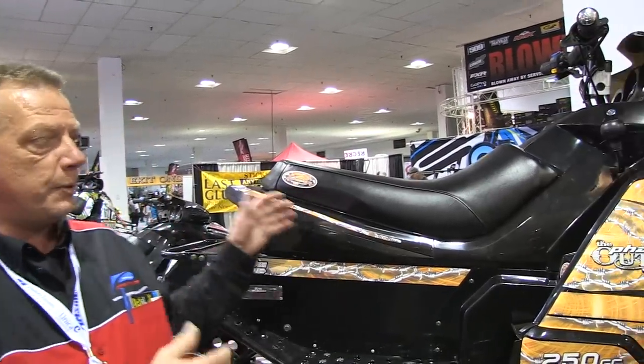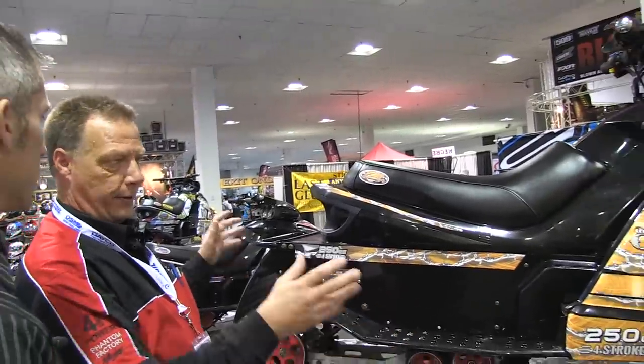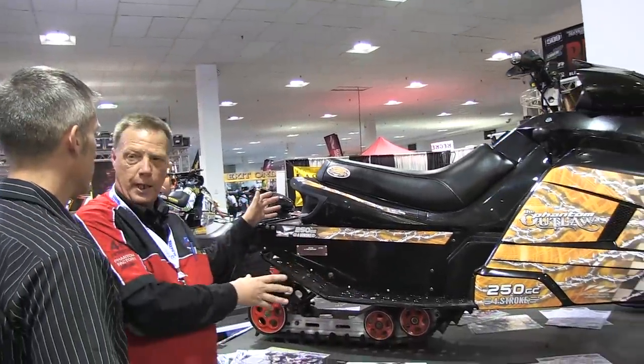It's a transition sled. So when the child gets off the mini 120s, there's nothing in that bracket — a 500 would be the next step. So what we've done is we've brought up a sled that's a third the size, a third the cost, and fits the child properly.